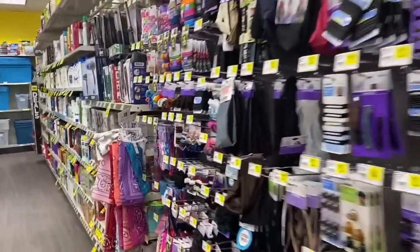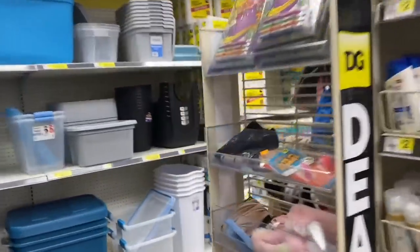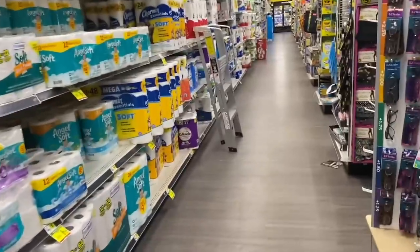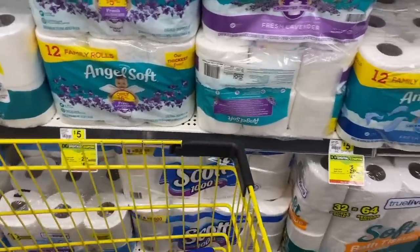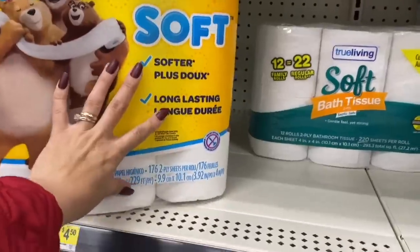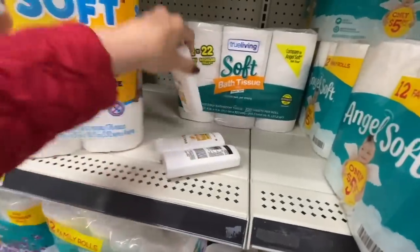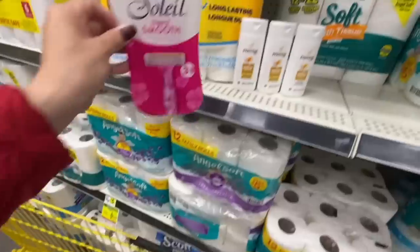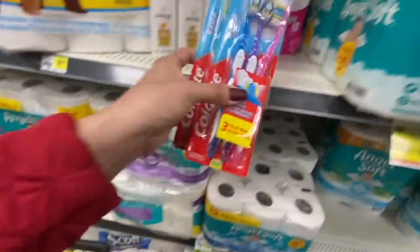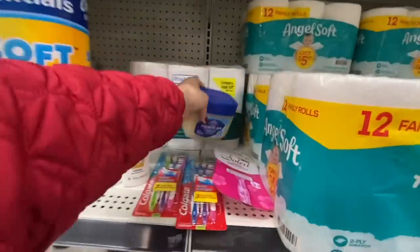I'm trying to explain the deals slowly because some of you have told me I go too fast. I know some of you have been couponing for a long time and some are just starting. Just have patience — all of us were new to couponing at some point, and some people take a little more time to learn.